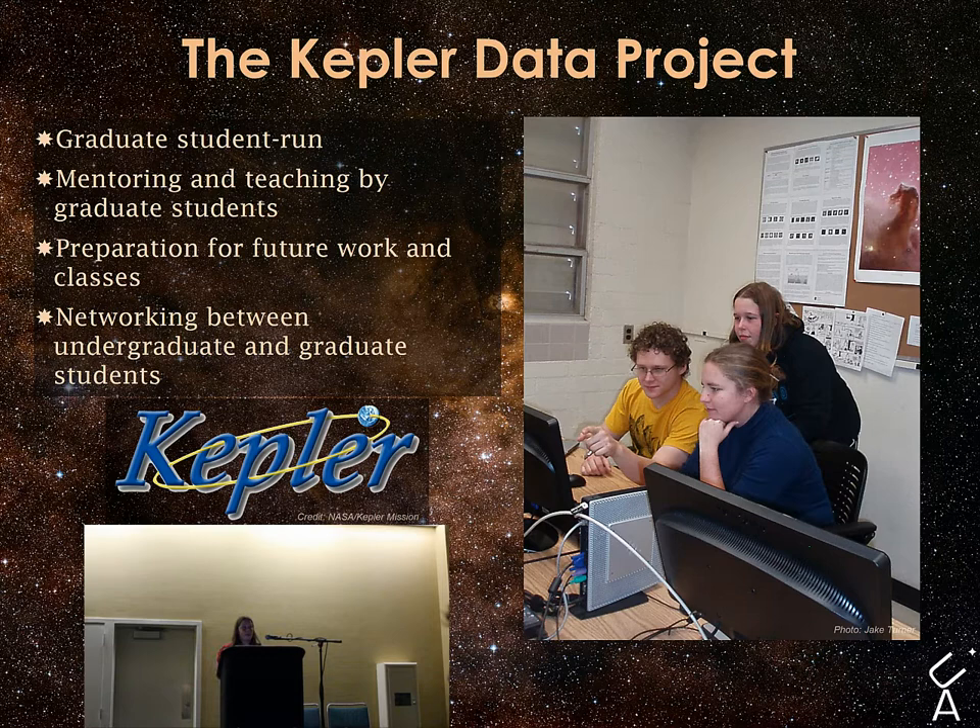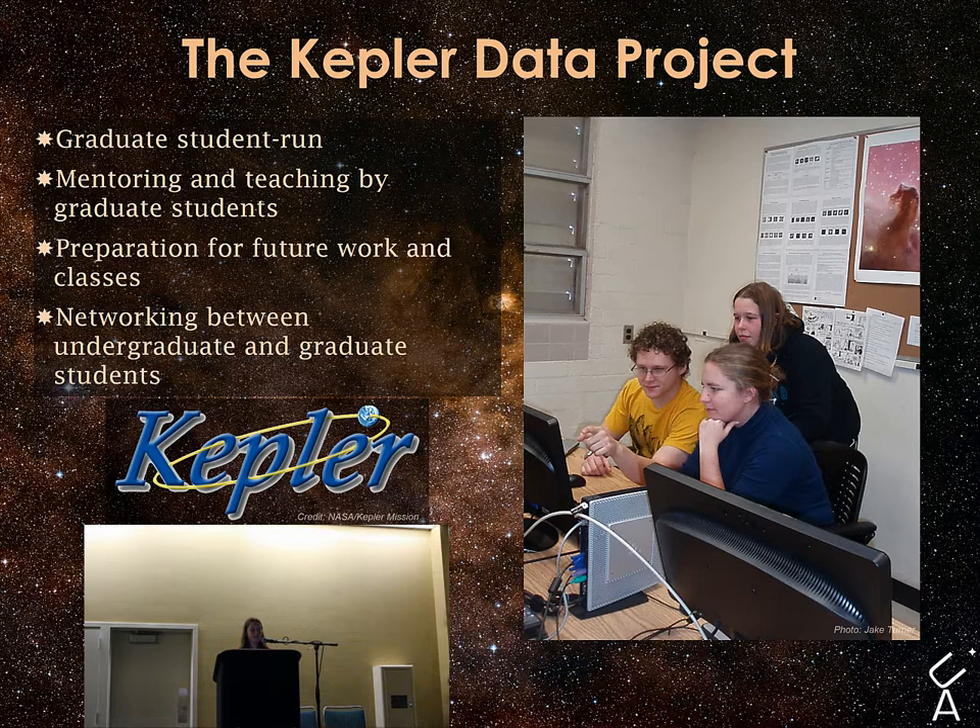The Kepler Data Project is our most recent project. It was inspired by a desire for more interaction between undergraduates and graduate students at the University of Arizona. This project utilizes the massive amounts of data that the Kepler satellite produces, which is free for the public, to look for possible star spots and stellar variation in F, G, and K stars. Students use a data reduction pipeline in PyRAF specifically designed for Kepler data reduction. This project can also be used for course credit.